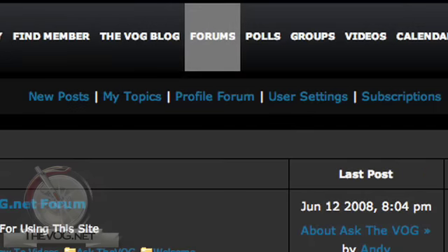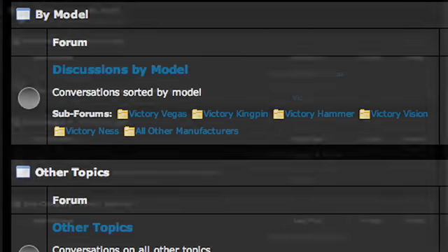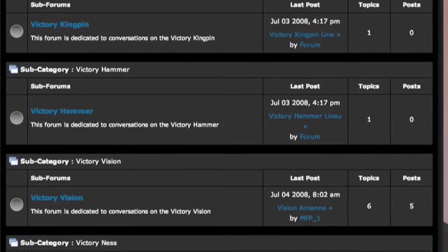While the pricing information was not made available at the time of this taping, don't worry — I've come up with a solution. As soon as I get the prices, I'm going to post them in the Vog's forums. Just go to TheVog.net, click Forums, then click the Buy Model category, and scroll down to the selected bike to see the pricing and join in on the discussions.